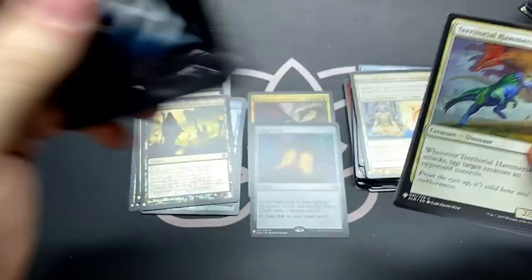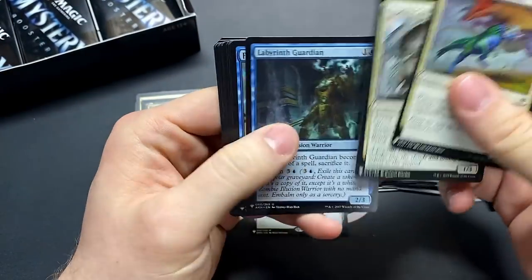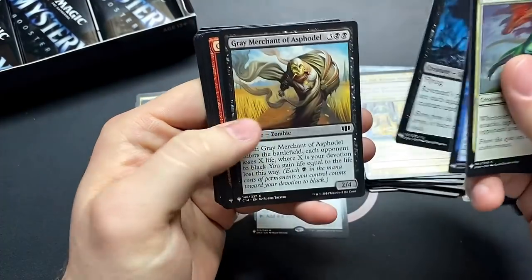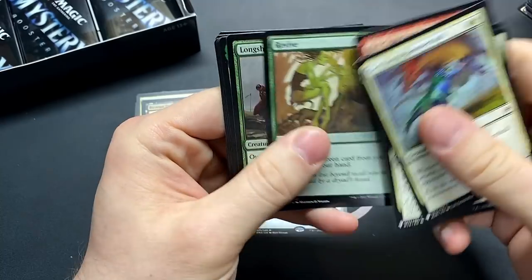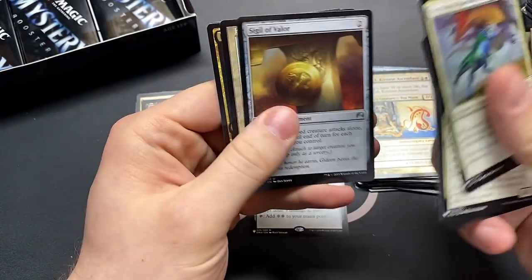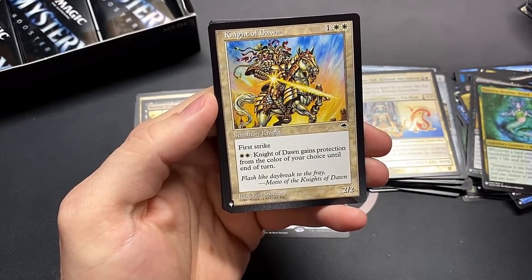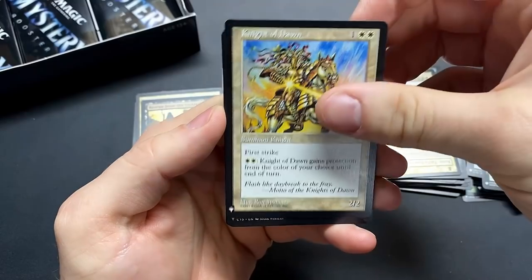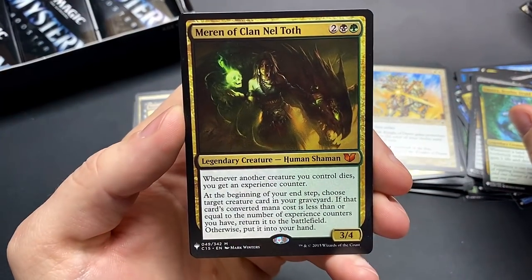I guess we can't be too upset, especially with things like Teferi's Protection being in your rare slot. Fact or Fiction — real good. Gary — real good. Oh, Tatsunari! Night of Dawn. I think that is an old school rare from Tempest. Meren of Clan Nel Toth — there we go, another really good mythic.